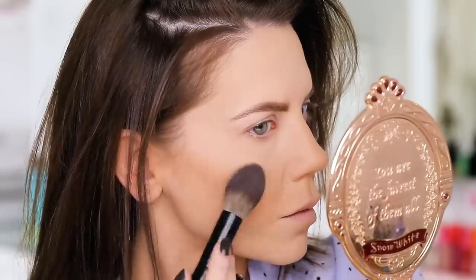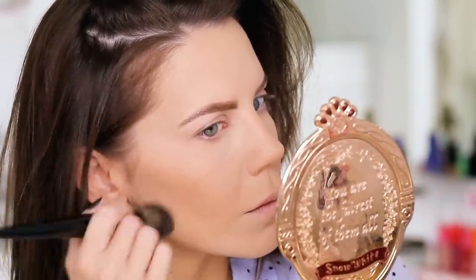I also used the Pure Bronzing Act matte bronzer in light today - loving the formulation on that so much. Now let's talk about brushes.